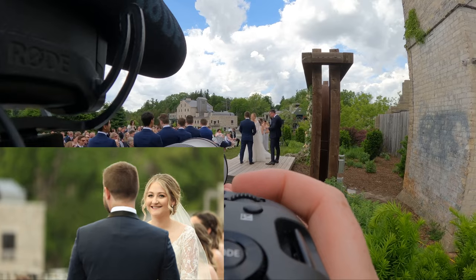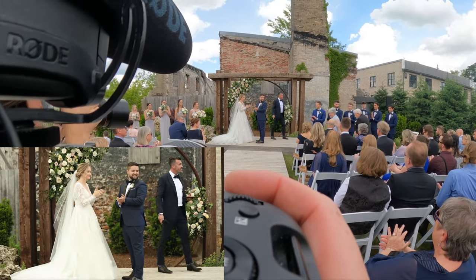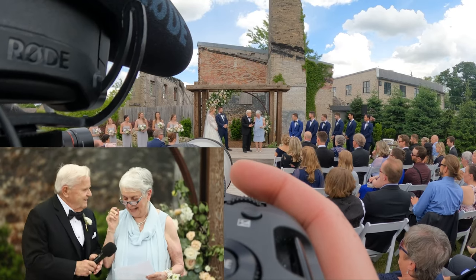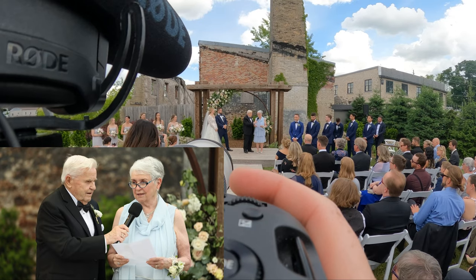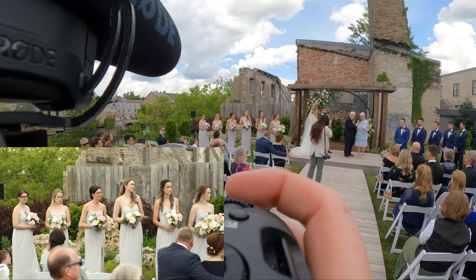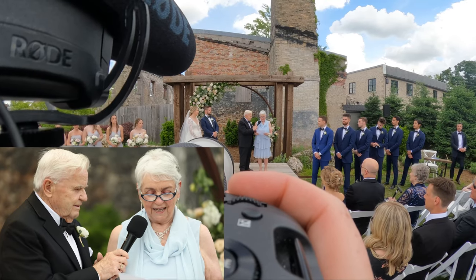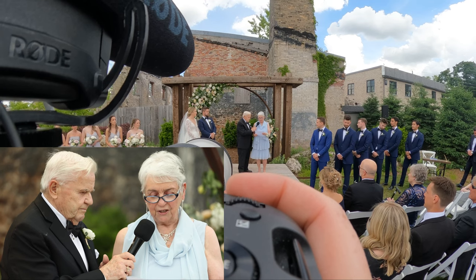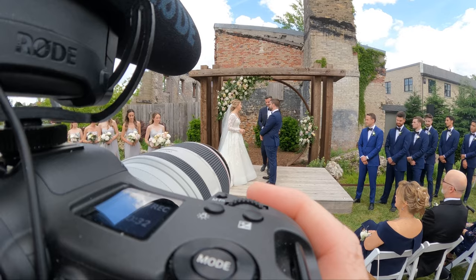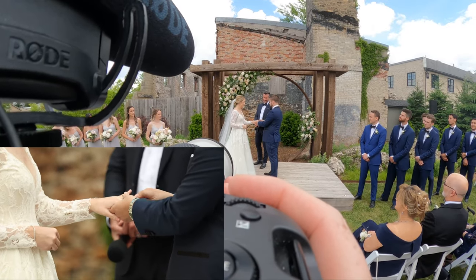I'm running the Rode VideoMicro Pro — not the pro plus, just the regular pro that takes a nine-volt battery — just as a backup audio source. Backups of backups of backups. I have a lav on Jeff so I have audio on the officiant. Knowing he might sneak away during vows, I have the board feed and this Rode as a backup. You can also lav the groom if you want. I don't recommend laving a wedding dress — it's an invasion of space. To lav the groom or use the officiant is a much simpler solution.